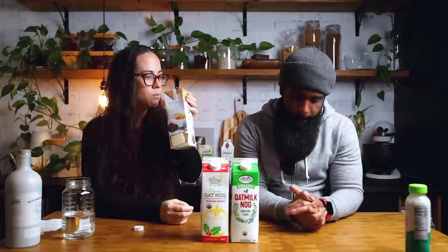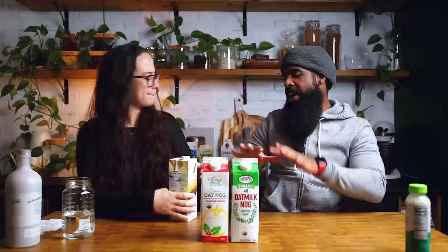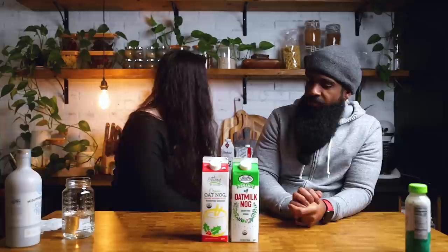This is Silk — it is a soy-based eggnog. I feel like there's a heavy, uneven spice blend in there, but I don't know what it is or where I'd place it. Certainly a heavy uneven spice blend.